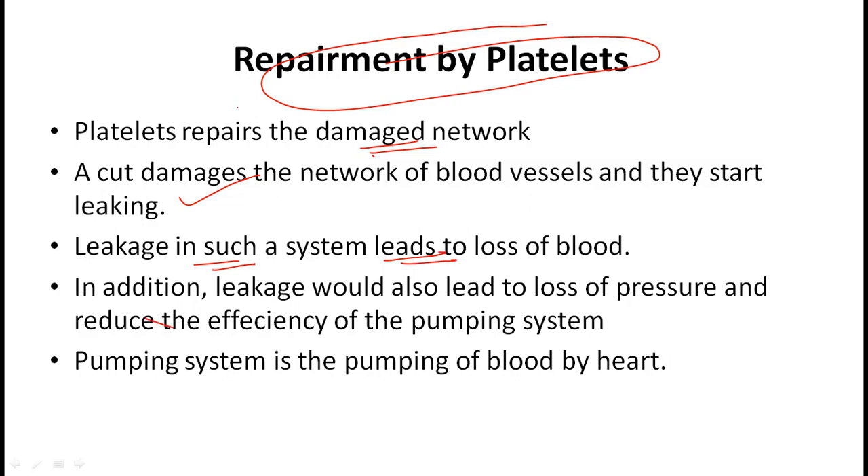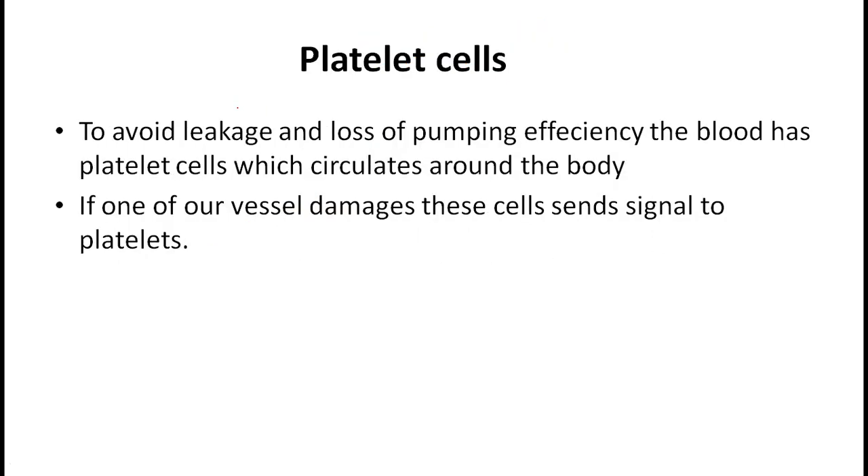Leakage in the system leads to loss of blood. In addition, leakage would also lead to the loss of pressure and reduce the efficiency of the pumping system — the pumping of blood by the heart.